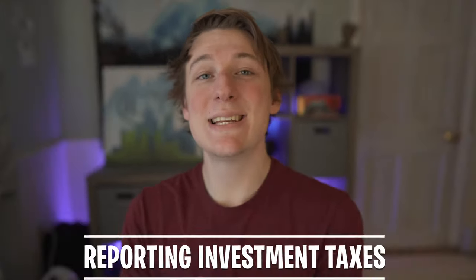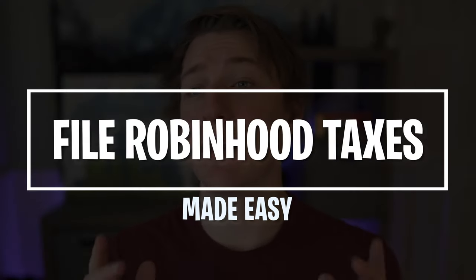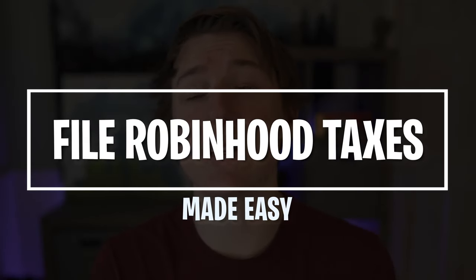Hey guys, welcome back to the channel. In today's video we're going to be talking about the nitty gritty details that come along with doing taxes from your investments. We're primarily going to be focusing on doing taxes using the Robinhood investing platform, and luckily it's pretty straightforward and not too hard to follow along with, so let's jump right in.